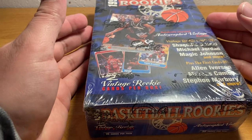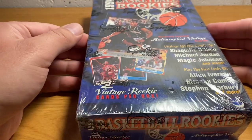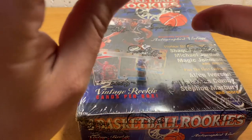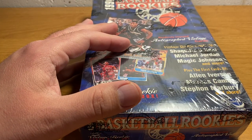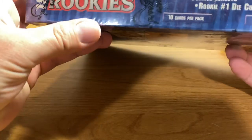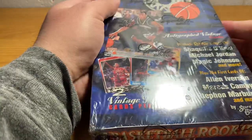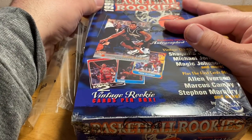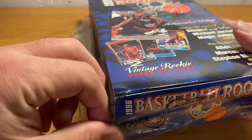I decided to bust open this guy. I tried to mention it in another video, but after that video I realized that this product — this is a 1996 Basketball Rookies box, which is made by the Scoreboard. I realized that in addition to Iverson, Kobe Bryant is in this product, at least I think.